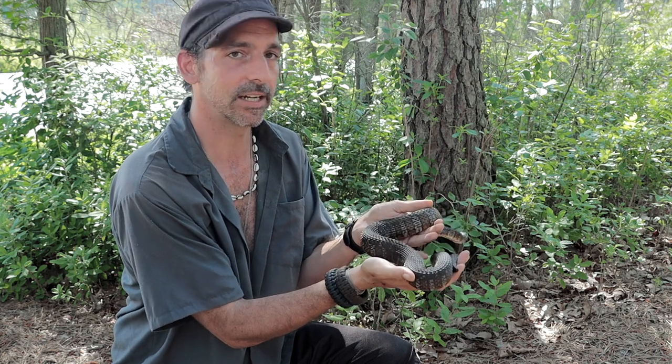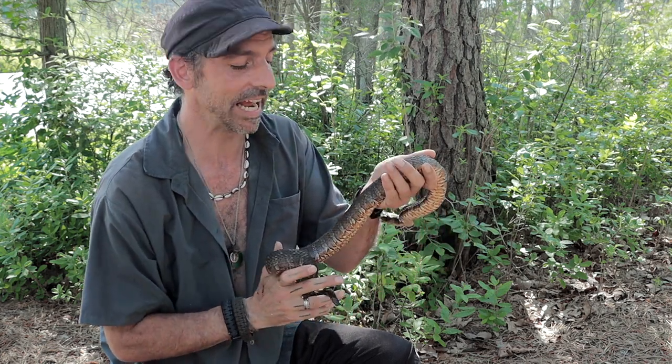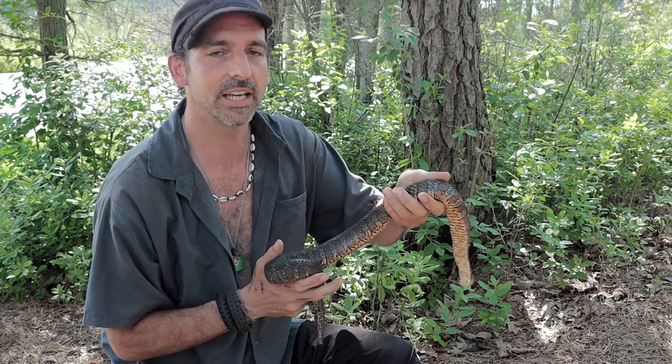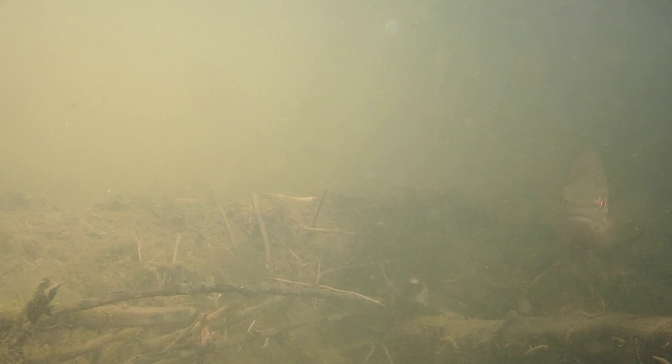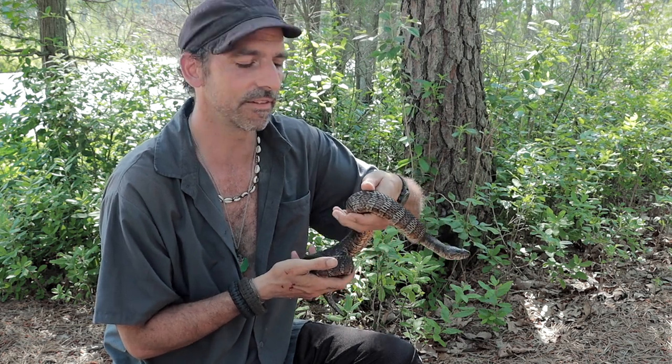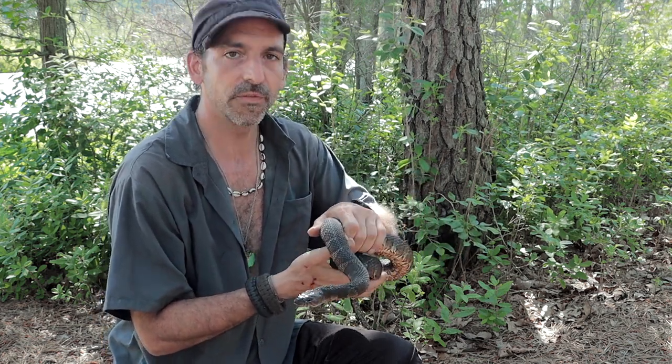It's not a moccasin — I know I say it all the time, but it's because it's not. This is an aquatic species; it's terrestrial, but it does a lot of its food procuring in the water because these like to eat fish and frogs and that type of stuff. But they will take out a mouse now and then. It's a beautiful snake.